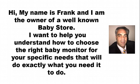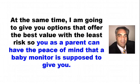Hi, my name's Frank and I am the owner of a well-known baby store. I want to help you understand how to choose the right baby monitor for your specific needs that will do exactly what you need them to do. At the same time, I'm going to give you options that offer the best value with the least risk, so you as a parent can have the peace of mind that a baby monitor is supposed to give you.